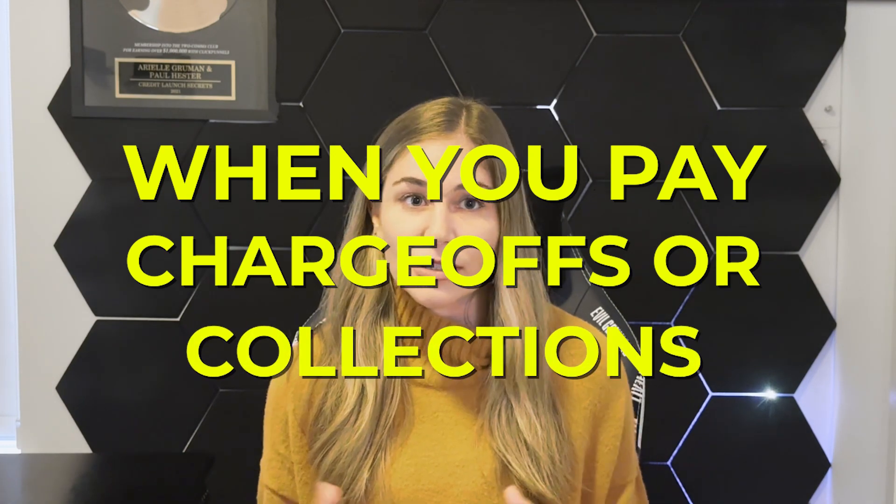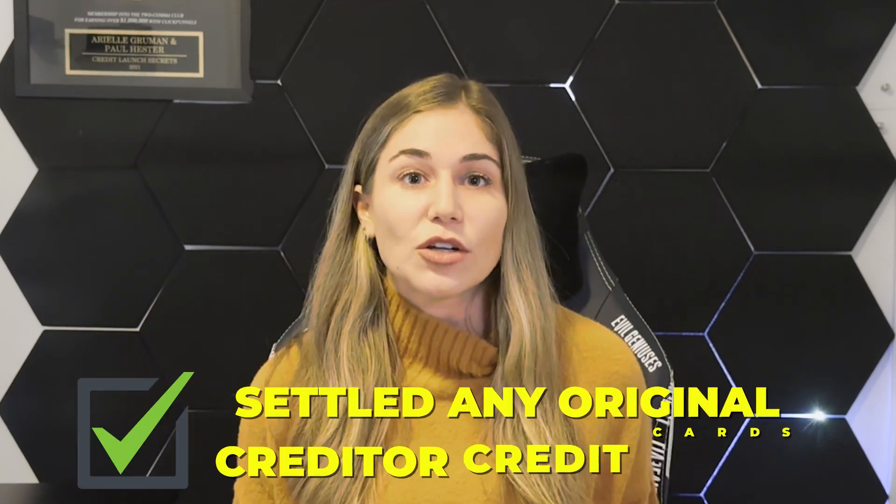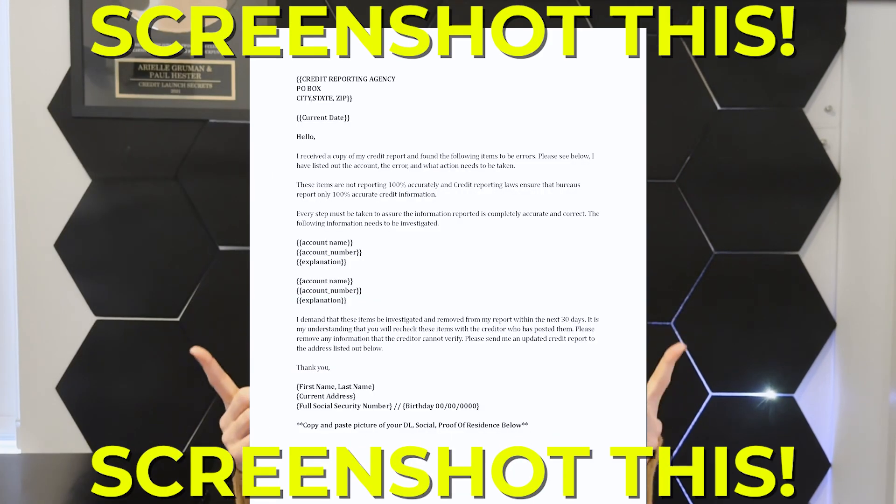Once you have created your action plan, opened up credit cards if needed, called about late payments, or settled any original creditor credit cards, we want to send out our round one validation letter. Send one letter to each of the bureaus including a picture of your driver's license, your Social Security card, and proof of residence. The letter should look something like this — make sure to screenshot it. List out the account name, the account number, the error in reporting, and what action you want done — whether to remove the account or update it. Keep it simple, concise, and to the point.